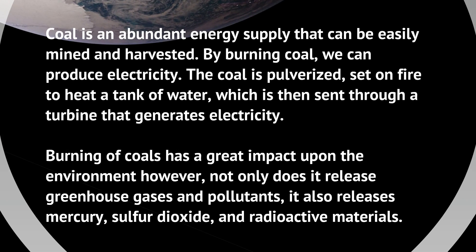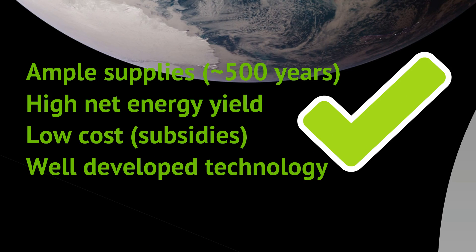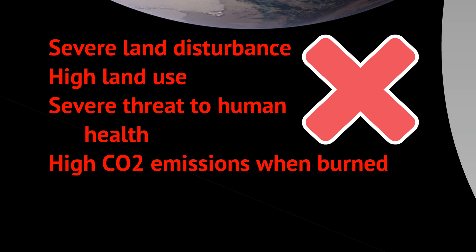Next: coal. Coal is an abundant energy supply that can be easily mined and harvested. By burning coal we can produce electricity — the coal is pulverized, set on fire, and used to heat a tank of water, which is sent through a turbine that generates electricity. The textbook estimates about 500 years' worth of coal we still haven't mined. Benefits include ample supply, high net energy yield, low cost from government subsidies, and well-developed technology.